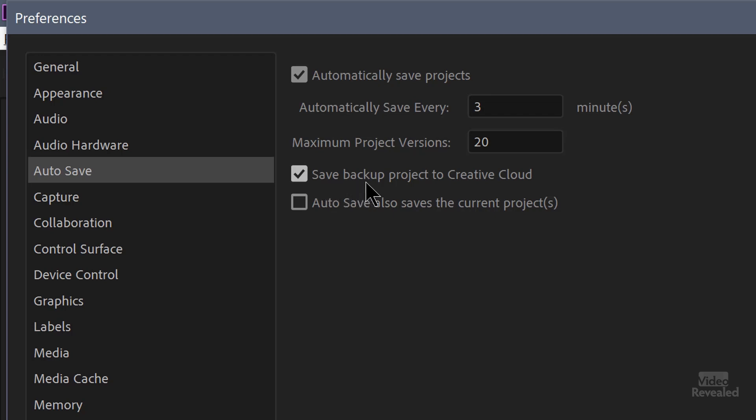There's also a great option here to save the backup project to Creative Cloud. This you should turn on because projects are relatively small — you're not backing up the media. So if you lose your media, you're toast. But it's the project where all your edits are that's important, so they get backed up to the cloud.